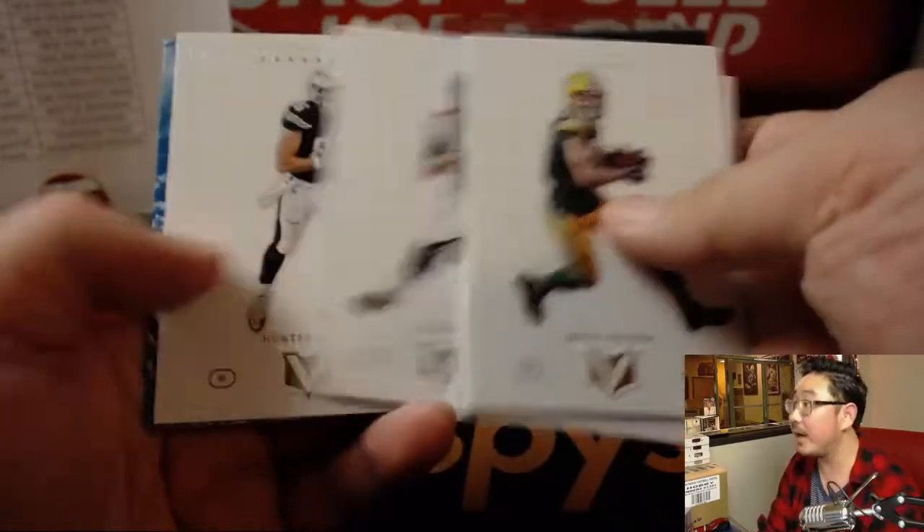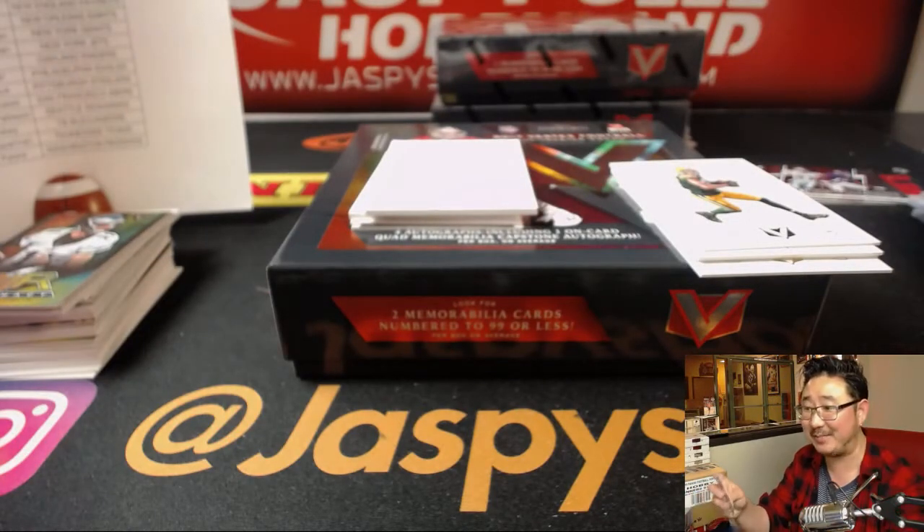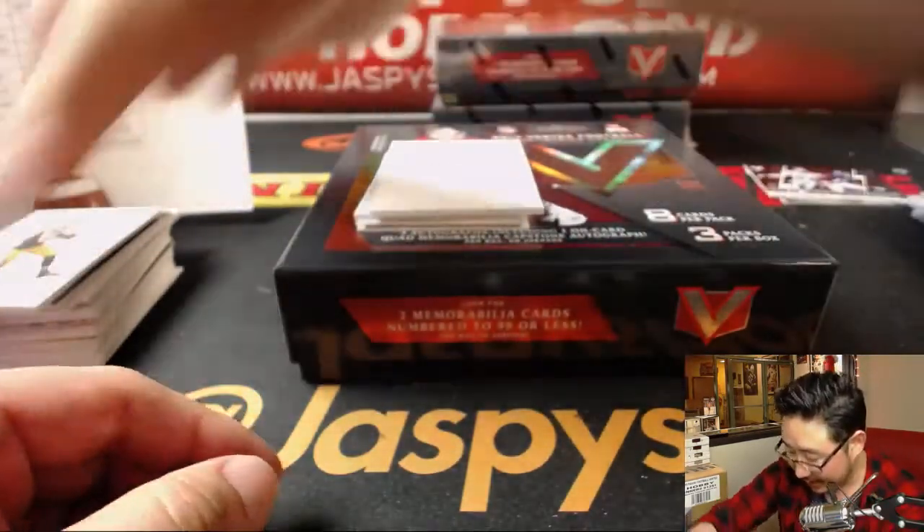Jordy Nelson, Odell Beckham Jr. — these are your base cards — Tyler Eifert, 54 out of 99. Nancy's like, I'm guessing the Bears and Eagles are in the other boxes. We've got a couple more boxes to go, Nancy — we're not done yet.